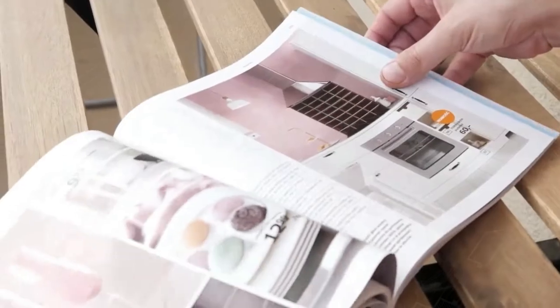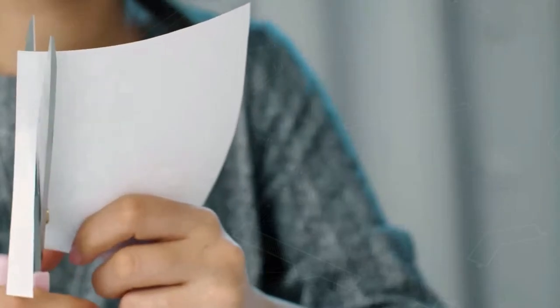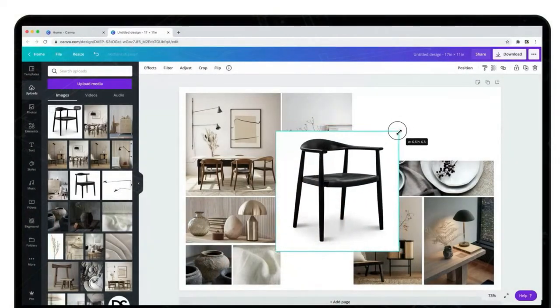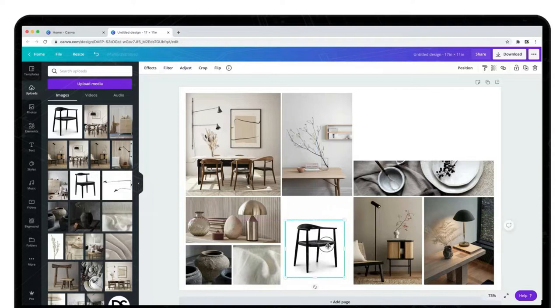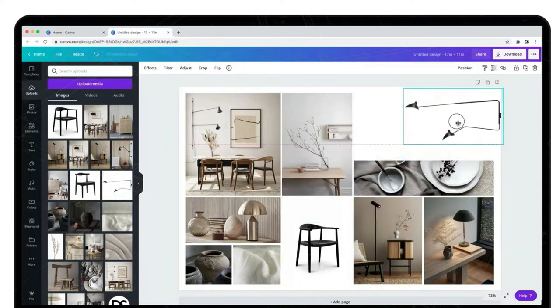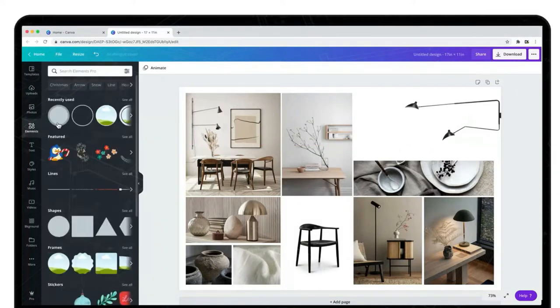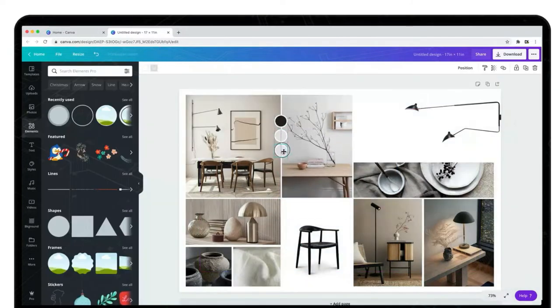Step three: create a mood board. Mood boards are an essential part of the design process. Before you start looking at styling and designing your own home it's important to define your own style. Do you know what you do and don't like? A mood board is a visual tool that communicates your concepts and visual ideas — a well thought out arrangement of images, materials, and pieces of text intended to evoke or project a particular style or concept. You will use the mood board as part of the design brief to your designer to visually express the vision you have in mind for the project.